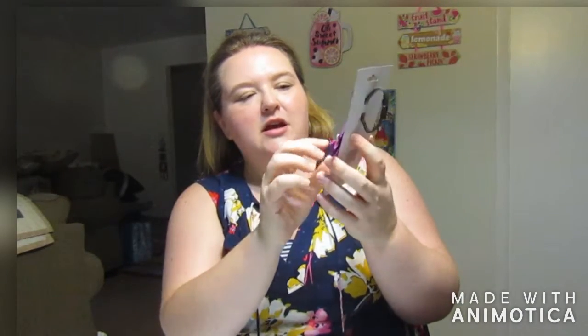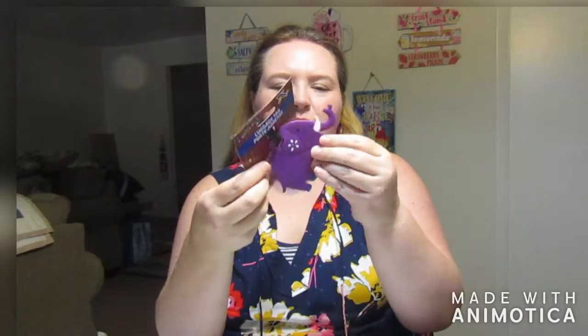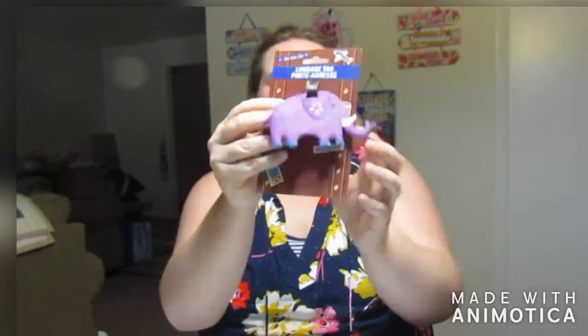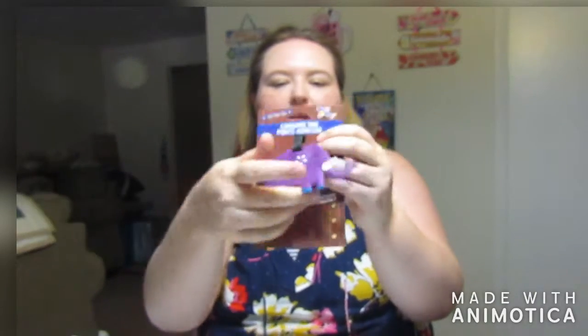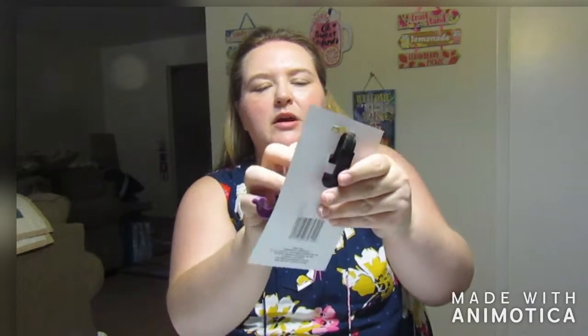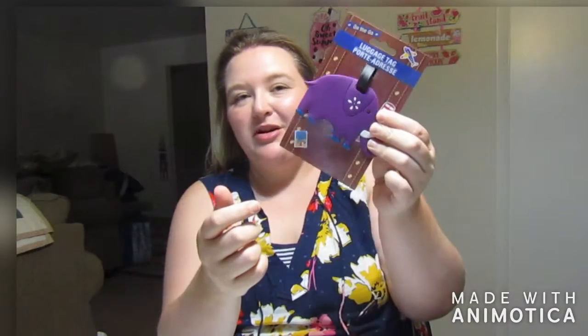These next items are all about bags and travel. This first item I got is just a luggage tag. I saw this and just thought it was so cute — I love elephants. It's made out of like a rubber or silicone, and it's a little elephant in purple. It has the strap, and then you just have the name and address tag. When I went traveling recently, I realized we didn't have a luggage tag on our bags, so I thought that would be great for us.